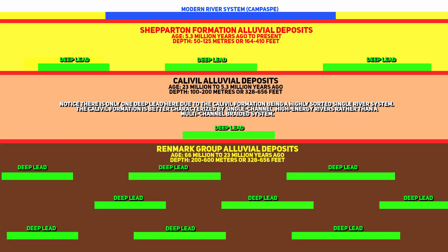The Calaville formation consists of well-sorted sands and gravels. Beneath this is the Renmark group, which extends beyond a 200-metre or 656-foot depth. Each of these layers would have deep leads associated with them, so we have a stacked system of paleochannels or deep leads at varying depths, each associated with different periods of fluvial activity. It's certain that miners never reached the Calaville formation, let alone the Renmark group.